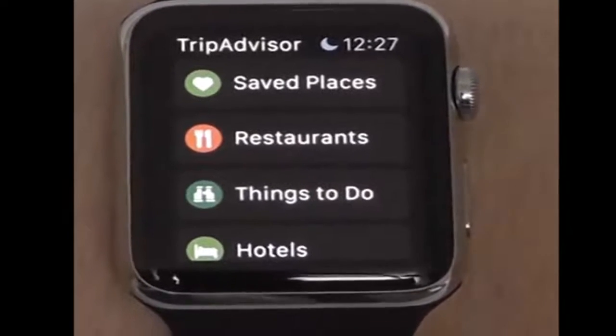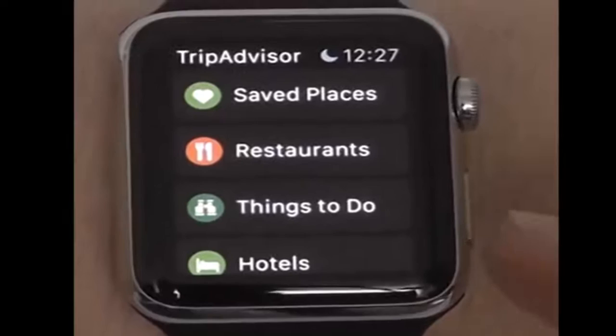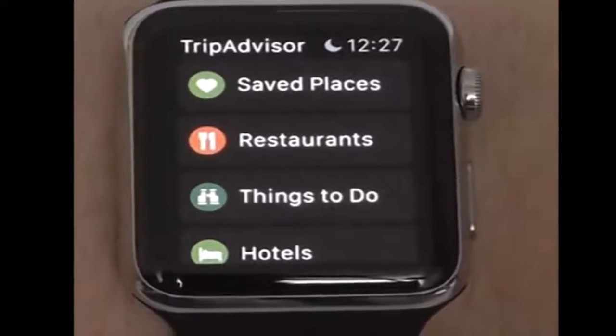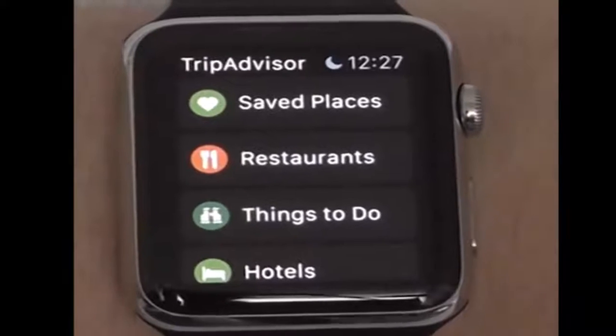Another app to show off quickly is TripAdvisor. It lets you take a look at all the hotels nearby, things to do, restaurants, and safe places. It's really convenient and easy to navigate right from your wrist.